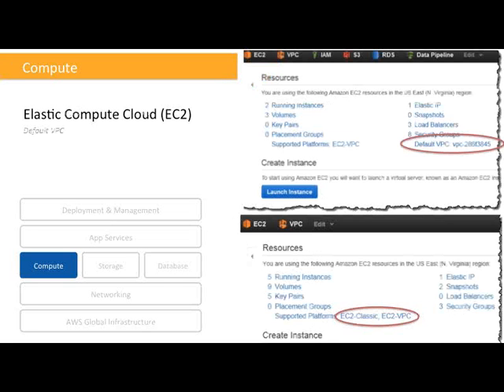Here we have screenshots showing how an account where EC2 VPC is configured looks. Please note the parts highlighted in red. If you don't see this for your account, it means you are using EC2 Classic — this is the case if you previously launched an EC2 instance or provisioned services in that region before we changed the behavior to default VPC. If this is the case and you want to start using the default VPC, you have two options: create a new AWS account, or pick a region that you haven't used yet.